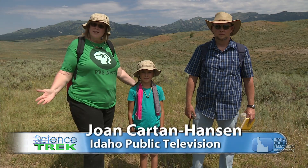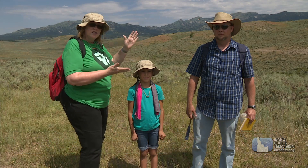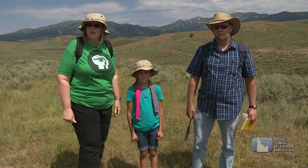Hi, I'm Joan Cartan Hanson and welcome to Science Trek. I've got some guests with me today, Maya and paleontologist LJ Krumenecker. We're gonna go hunting for dinosaurs. Let's go.